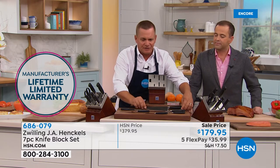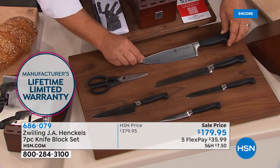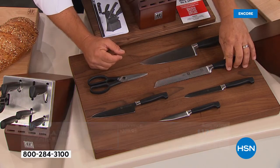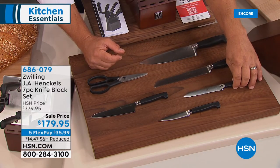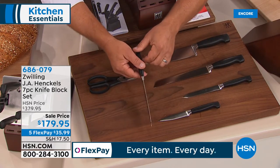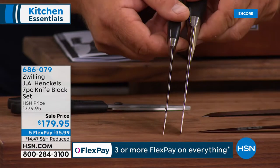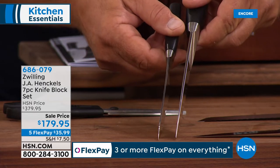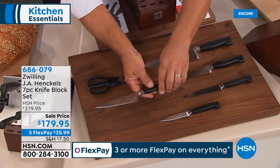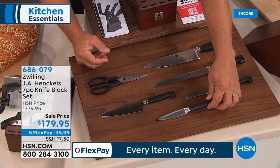You get our large chef's knife — individually priced it's ridiculous, but it comes in the set. You get our bread knife, utility knife, and prep knife — this one has a little bit thinner blade. All ice-hardened German stainless steel, razor sharp, each one hand-honed and sharpened by our precision craftsmen.